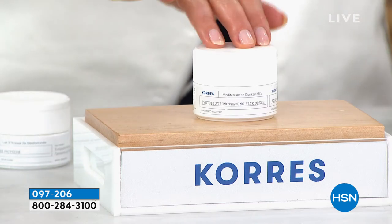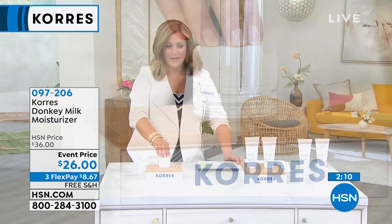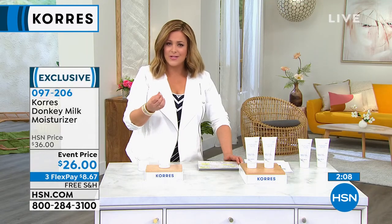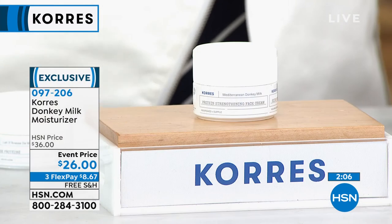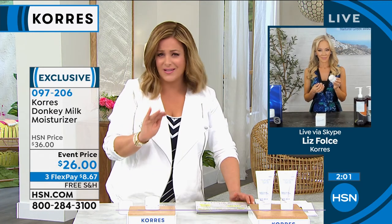This is the lowest price we've ever done. And if you're wondering — does it smell funny, does it smell like milk? It's like a light cucumber, like a clean cucumber scent. It's just really lovely.